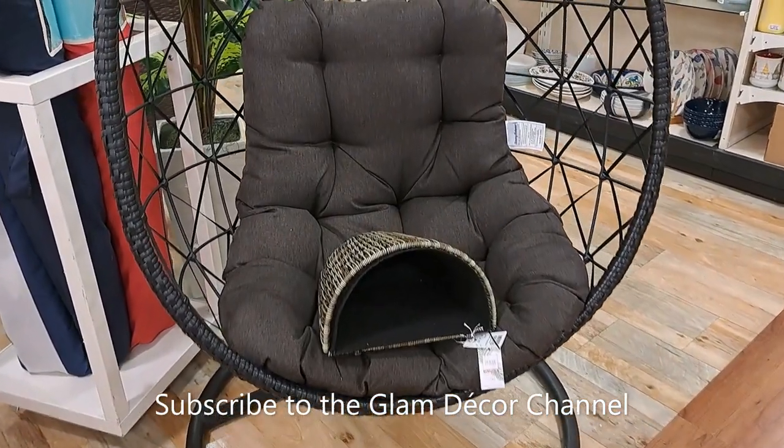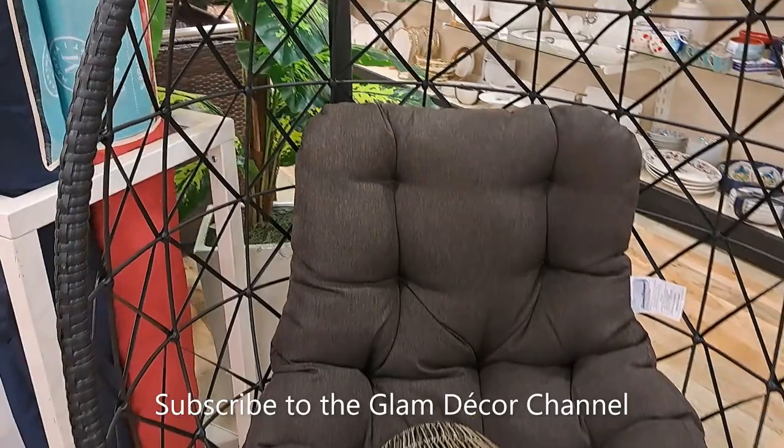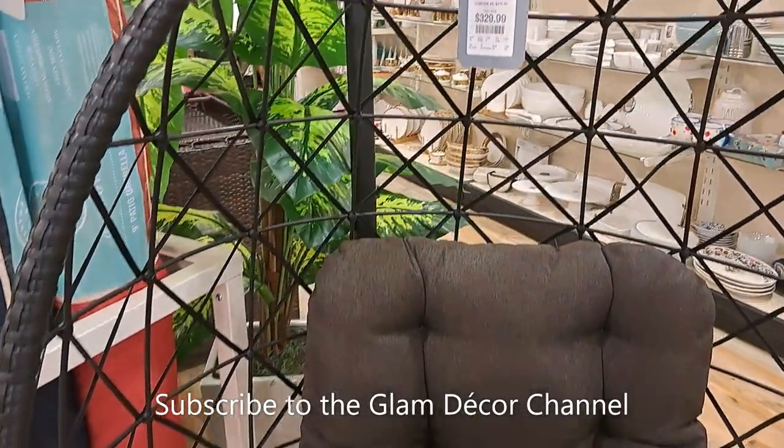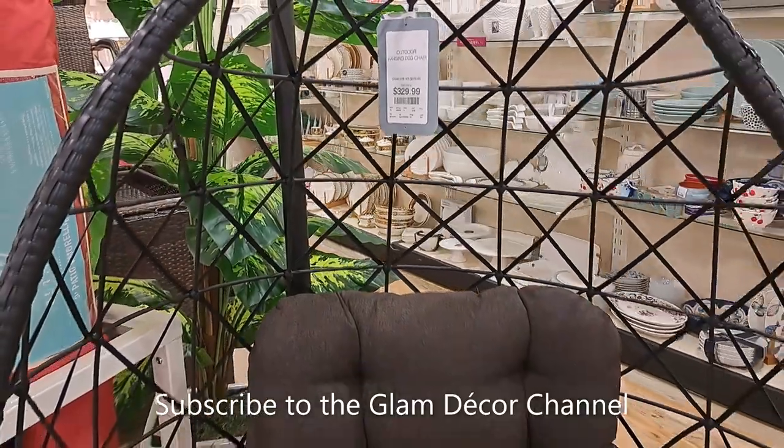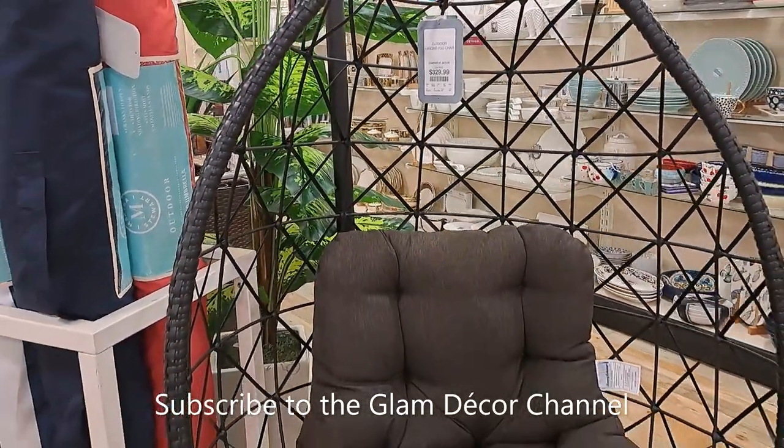Now we're going to get into some outdoor furniture. This chair — I love these egg chairs. This one is $329.99.